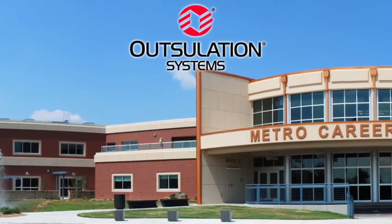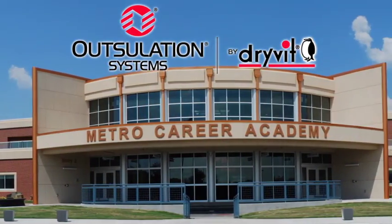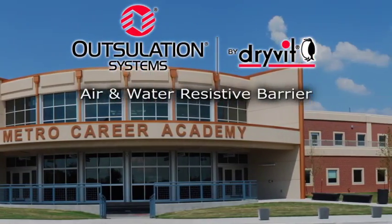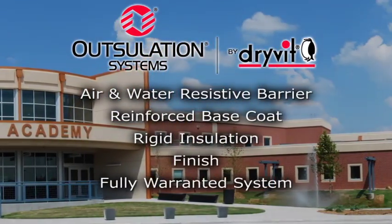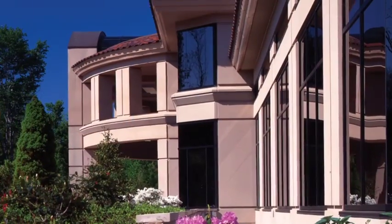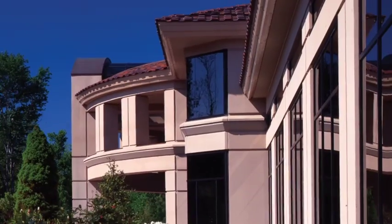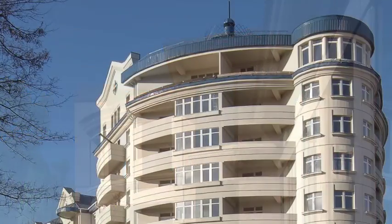Outsulation systems by Drivet meet the energy code requirements for CI by combining an air and water resistive barrier, reinforced base coat, rigid insulation, and finish into a fully warranted system. Outsulation is the most cost-effective, energy-efficient solution for your next project, whether new construction or renovation of an existing building.